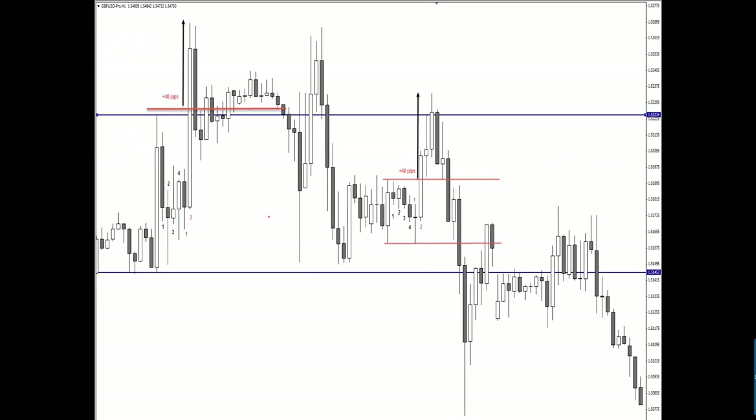Another example: look at this huge master candle. One, two, three, four subsequent candles are contained within its low and high. For the breakout to be valid, one of the three candles after the fourth must break either high or low — we don't know which direction. This cannot be done with pending orders. The first candle didn't break, but the second candle broke through the master candle high. That was the entry — 40 pips instantly.